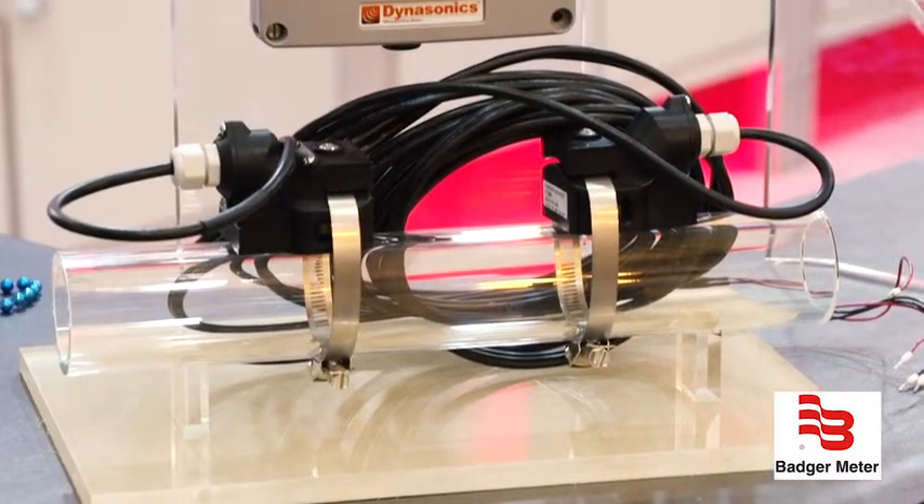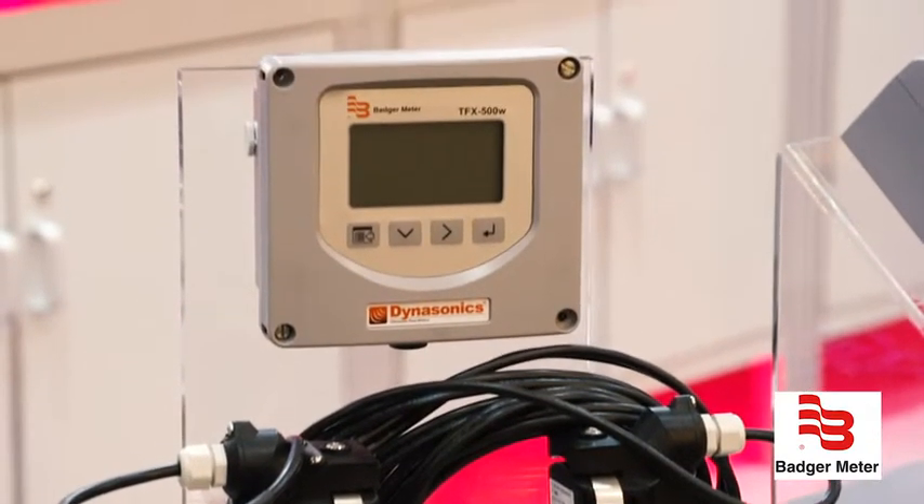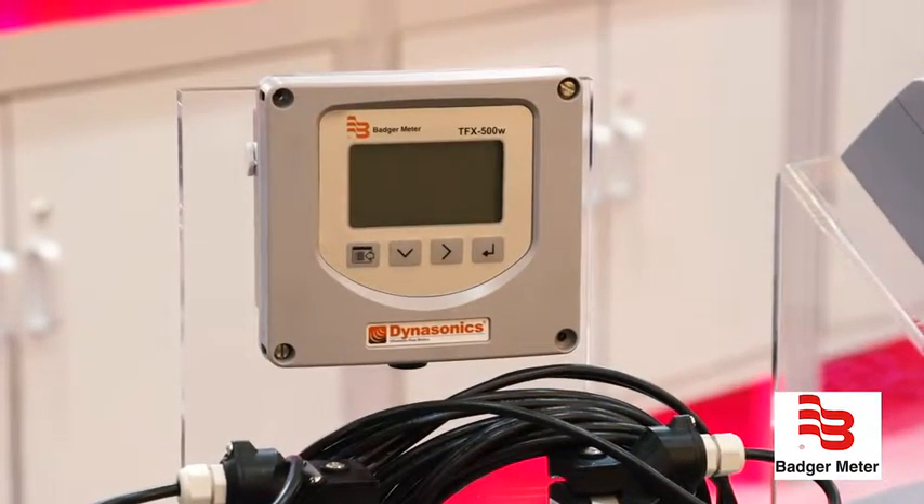Tell me what's new here for Badger Meter at Weftec. Well, Badger Meter is constantly expanding our water meter technology and we're introducing the TFX 500W, which you see right here. It's for clean water solutions. It's a 24 volt metering solution and it interfaces through Modbus to our AquaQ capabilities.